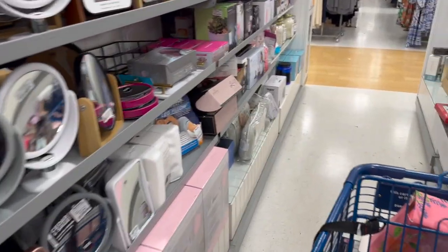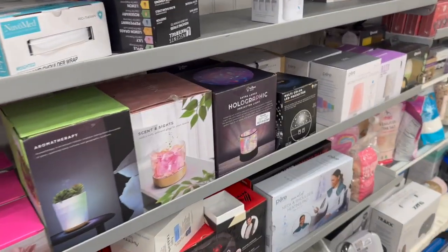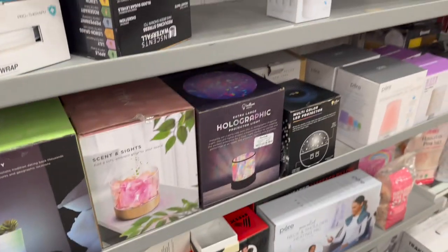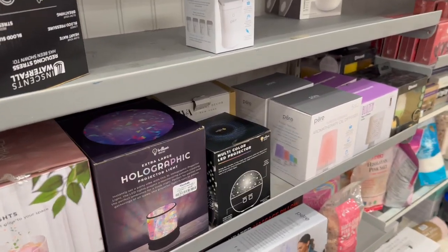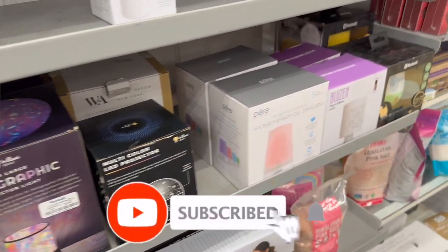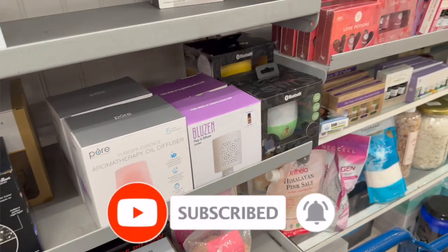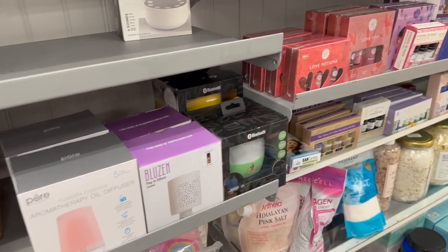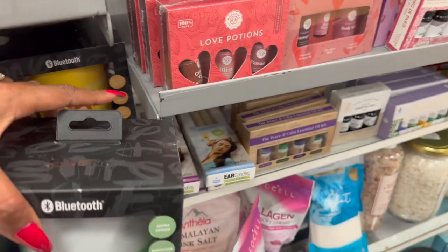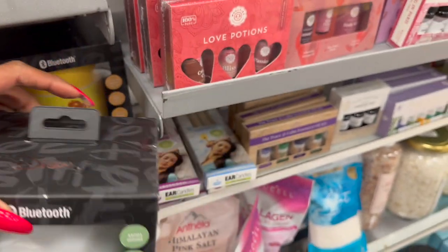That's everything I had time to go over here at my local Marshall's. I hope you guys are having a fabulous blessed day. Thank you for taking the time to watch my videos. Please remember to like, subscribe, and hit that notification bell so you never miss an episode. Don't forget to check out those amazing subscriber prizes — I'll link them at the end of the video. Stay blessed, talk soon, bye!